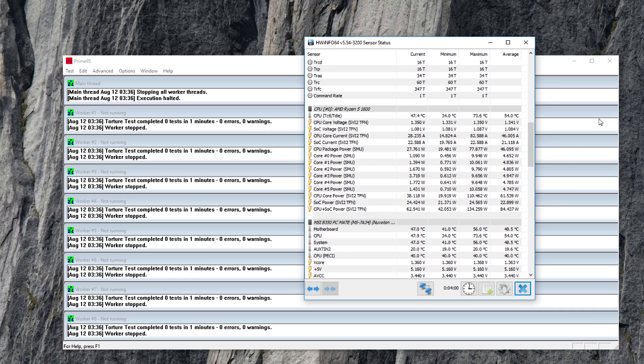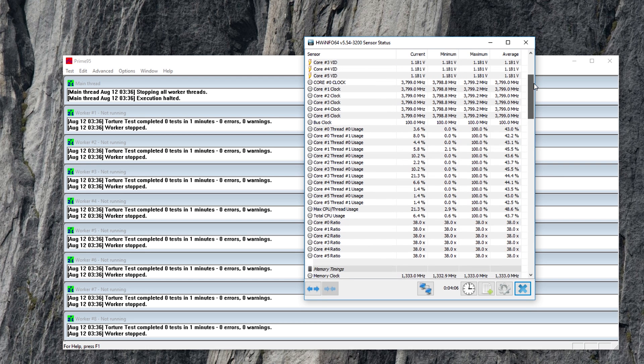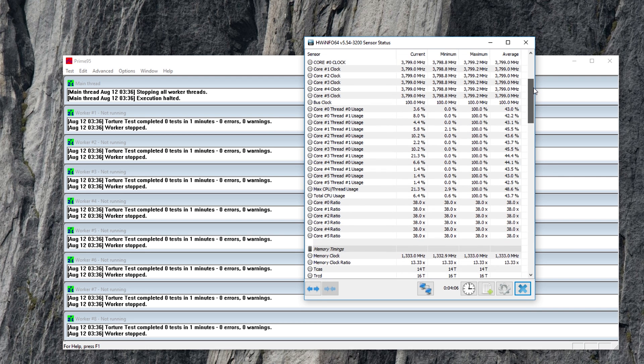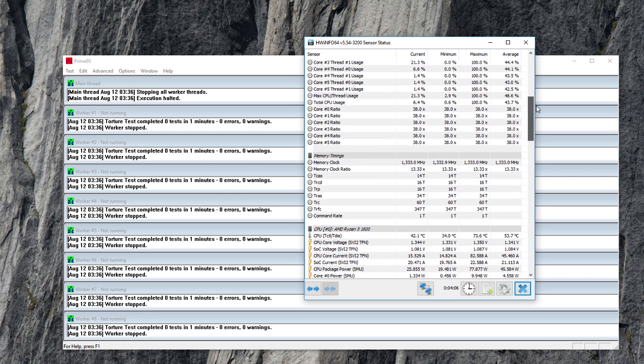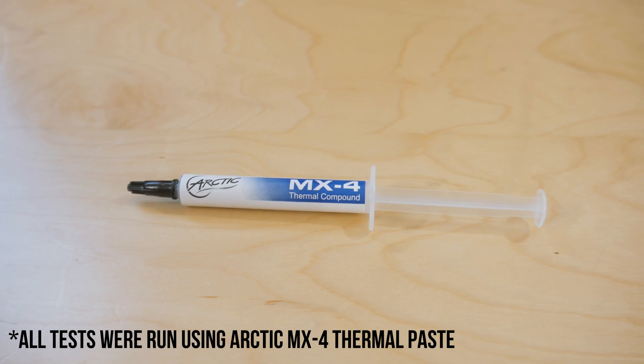As far as testing methodology goes, I've disabled any power saving features in the BIOS. Windows is set to high performance mode and we're going to be running Prime95 small FFTs torture test for 30 minutes. I also let the system warm up for 30 minutes before capturing any idle temperatures. Disclaimer: I'm in an office, not a lab, so these results are approximate — but they should give you a pretty good idea of how all these CPU coolers perform.